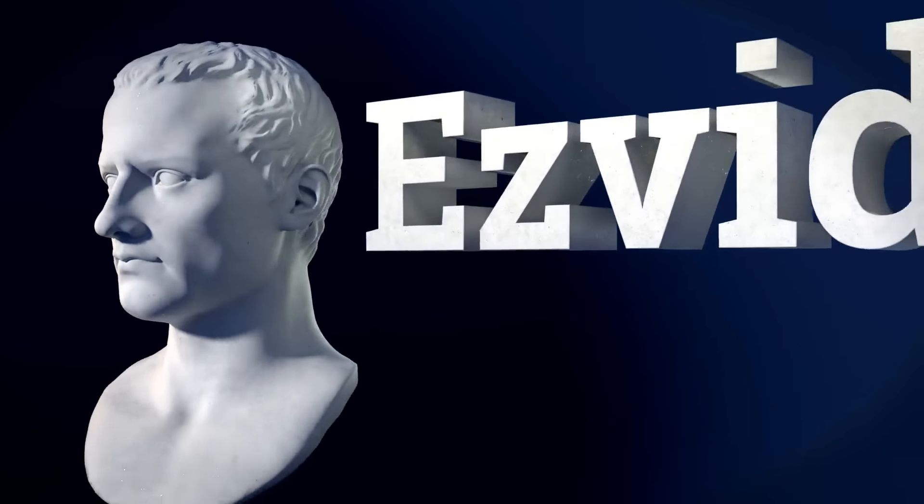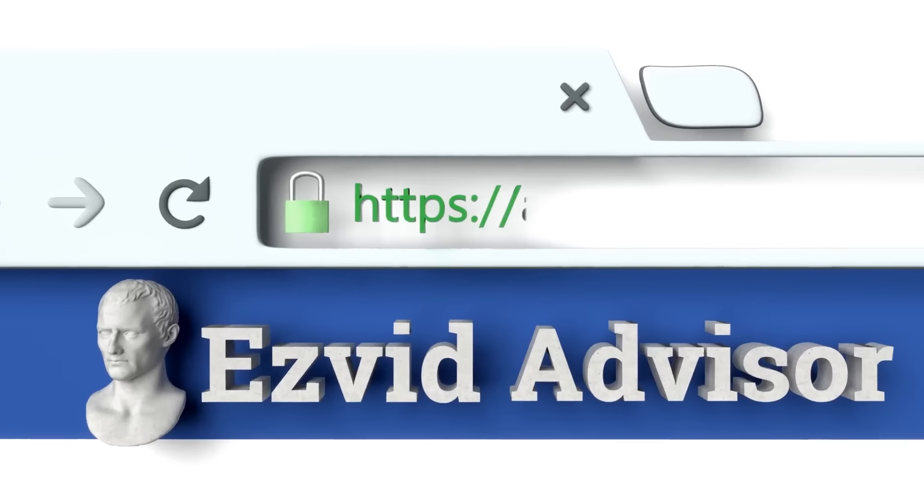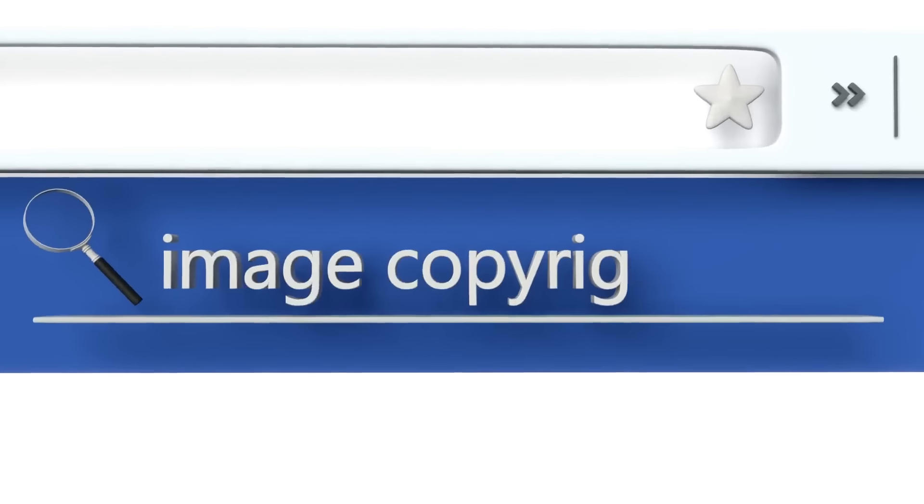To find out more about this choice, just zip along to our website, EasyVid Advisor. You can get there by typing advisor.easyvid.com into your web browser, and when you get there, search for the best image copyright registration sites.